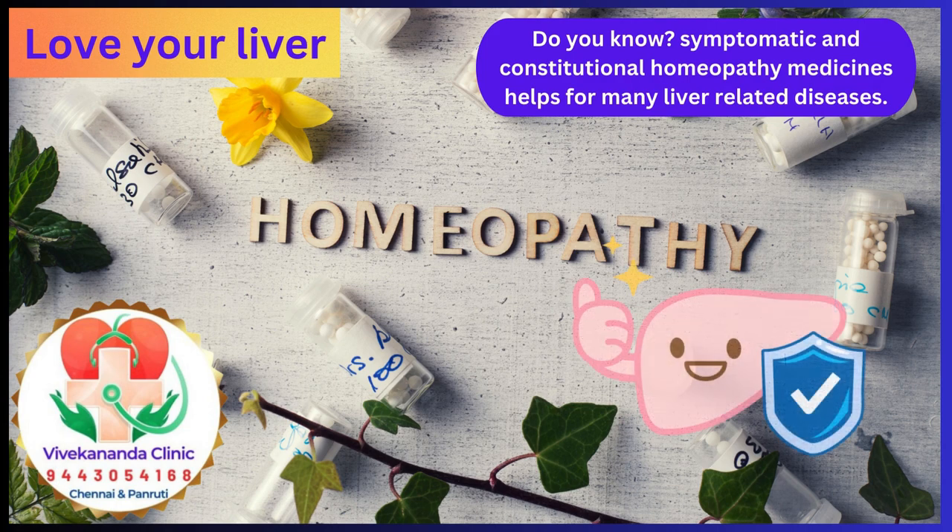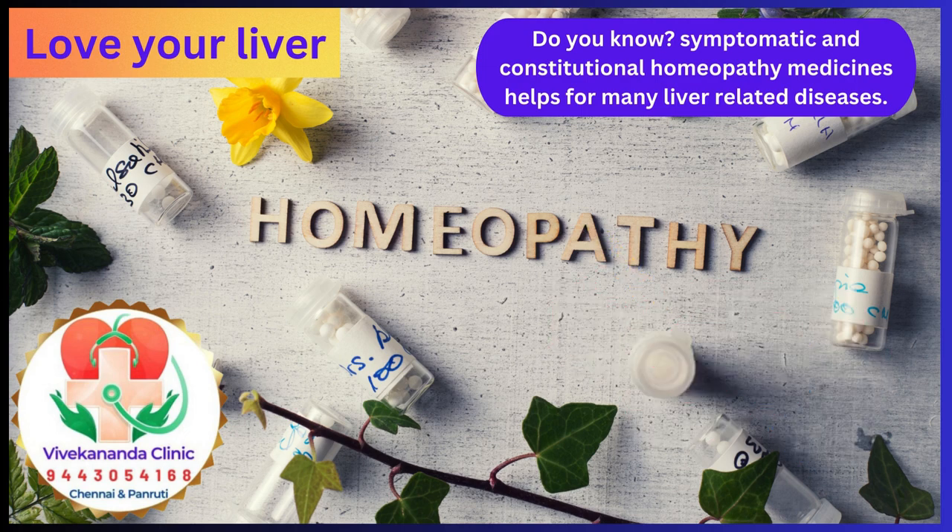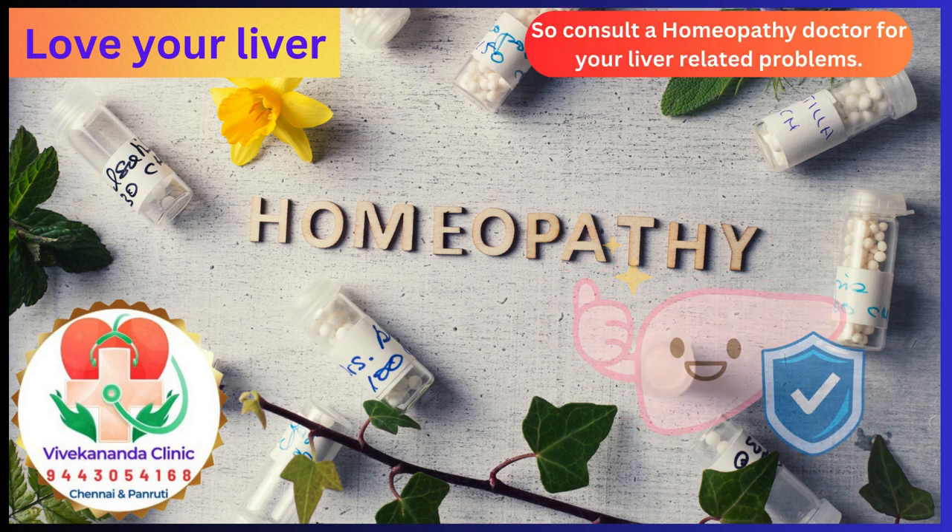Did you know? Symptomatic and constitutional homeopathy medicines can help for many liver-related diseases. Consult a homeopathy doctor for your liver-related problems.